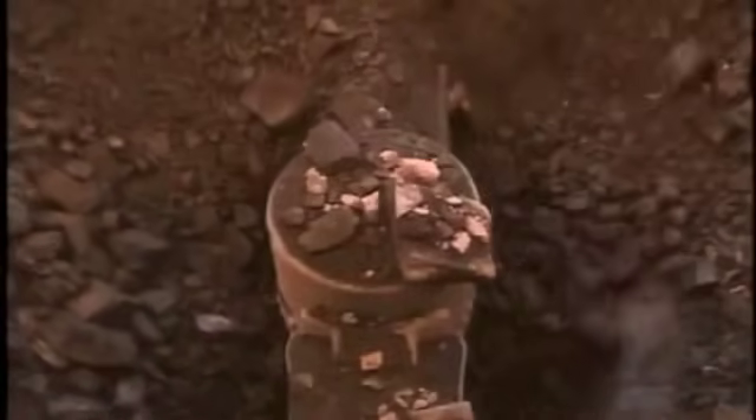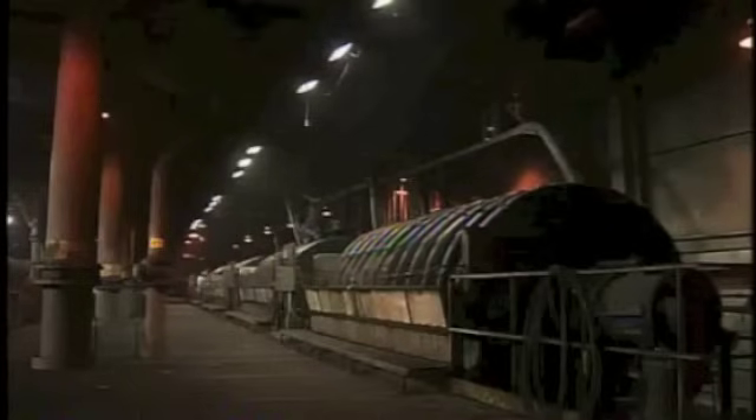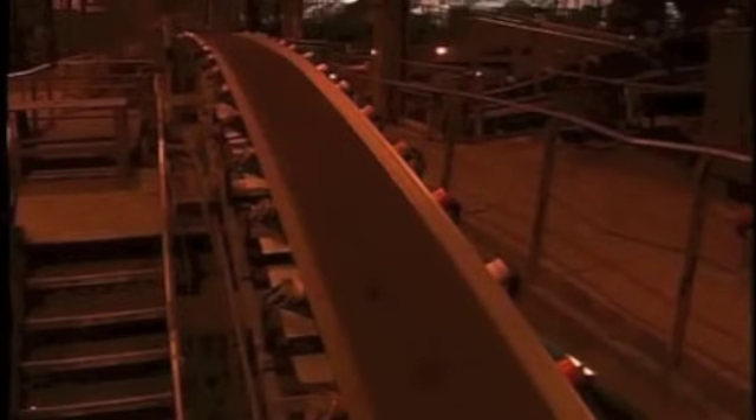Para llegar a ese mineral, se tritura la roca hasta hacerla polvo, separando el hierro con poderosos imanes. Entonces se calienta y moldea el mineral en pellets, que luego serán transformados en hierro puro.